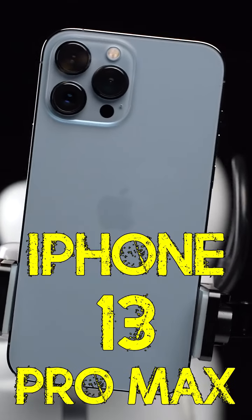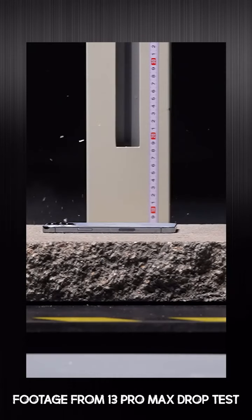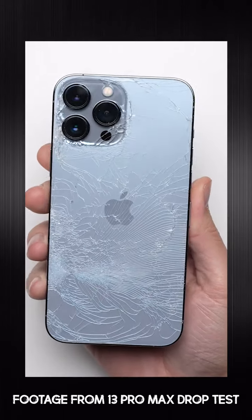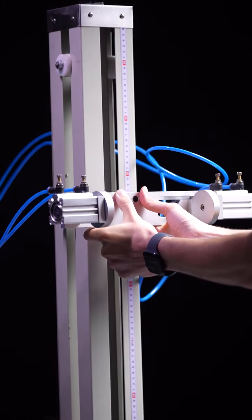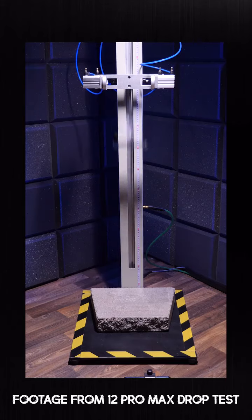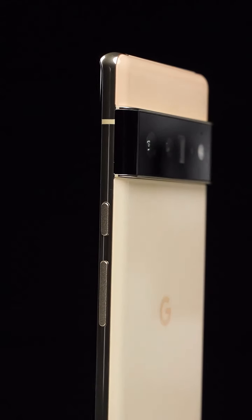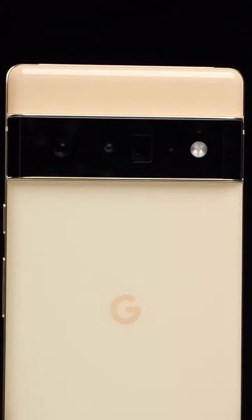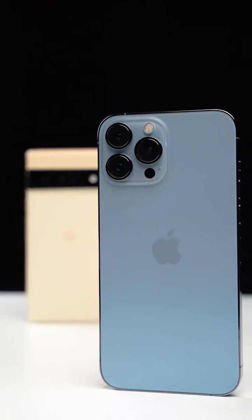We're doing another iPhone 13 Pro Max drop test, but this time instead of dropping it from one and a half meters up, which ended up shattering both the back and the ceramic shield glass on the front, we're dropping it from a lower one meter height to see if it could at least survive from that height, considering last year's iPhone 12 Pro Max was able to do so without a problem. And since we haven't tested Google's all-new Pixel 6 Pro yet, we're going to be dropping that phone as well to see if it can fare any better.